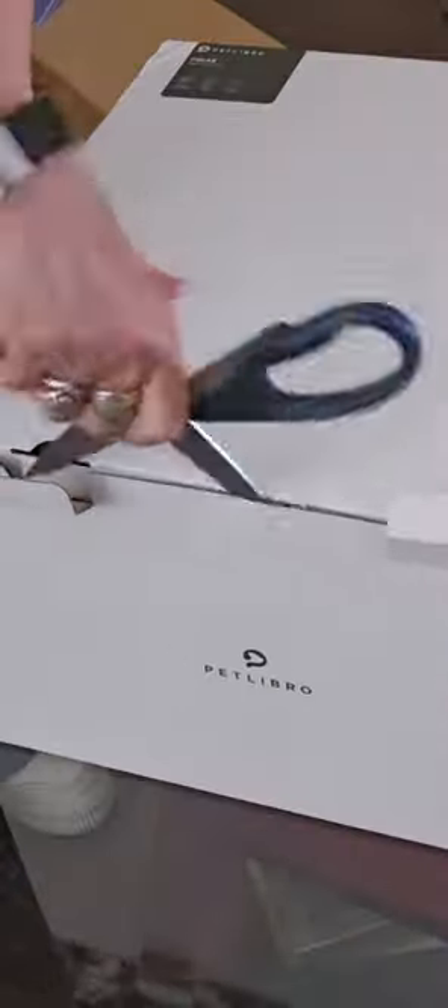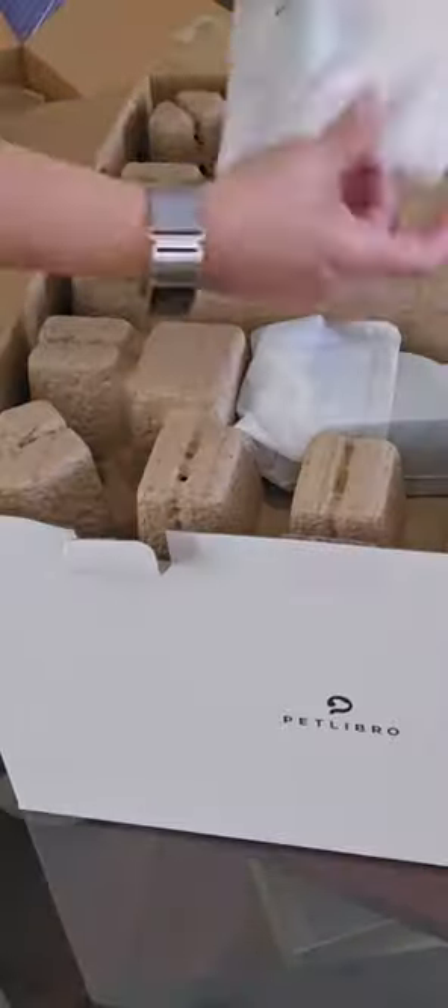Hi everyone! This is a review of the PET Libro automatic cat feeder for wet food. It's a new and upgraded model with app control.